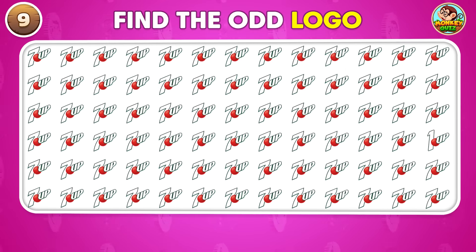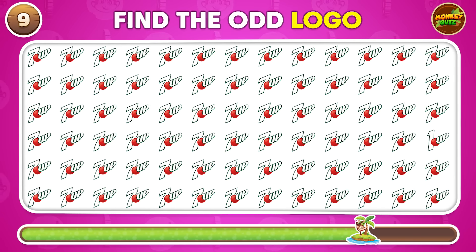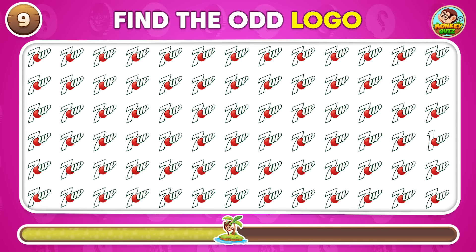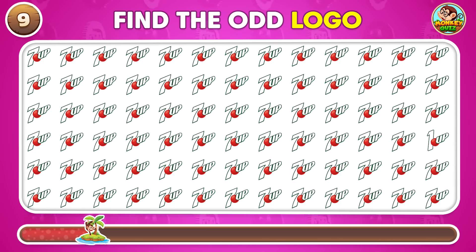Which logo here is the odd one out? This one is different!